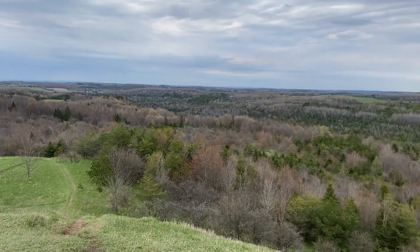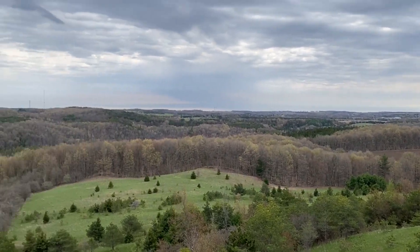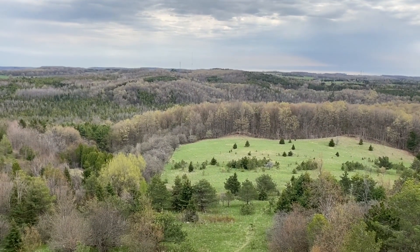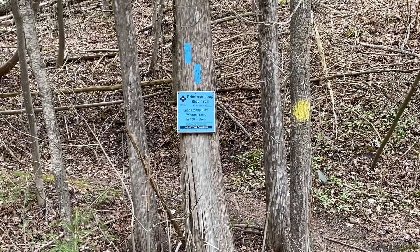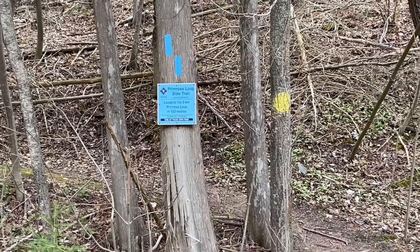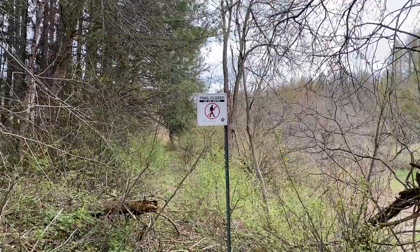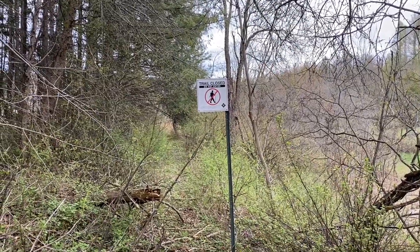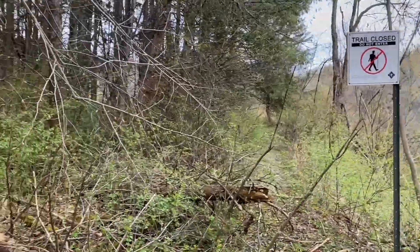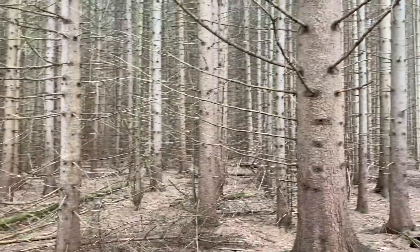I made it to a location called Murphy's Lookout — a wonderful viewpoint, just beautiful. And it's starting to rain, so let's get going. The more west you go on this trail, you come across the Primrose Loop — another three kilometers. But the sign says trail closed, do not enter. I respect the rules. These trees remind me of some kind of horror movie.